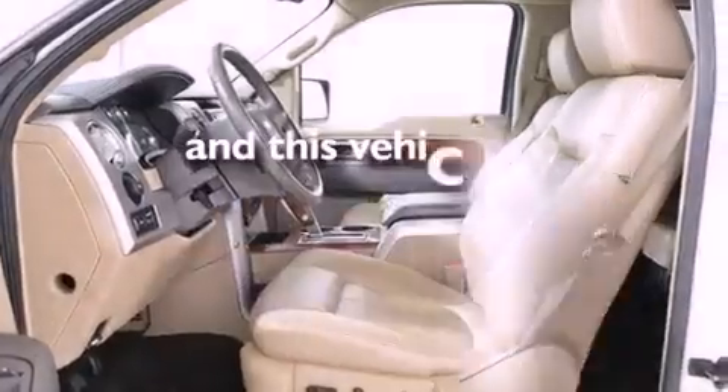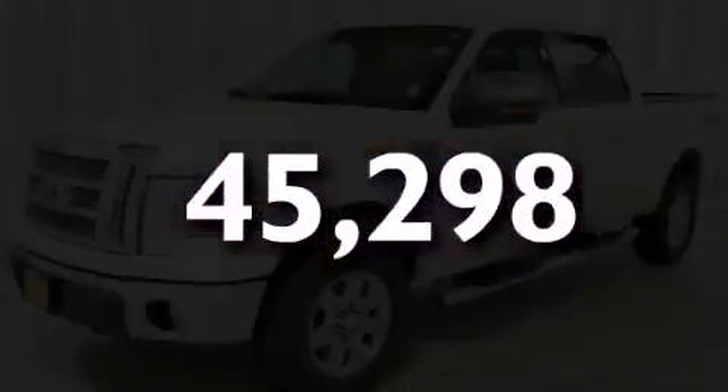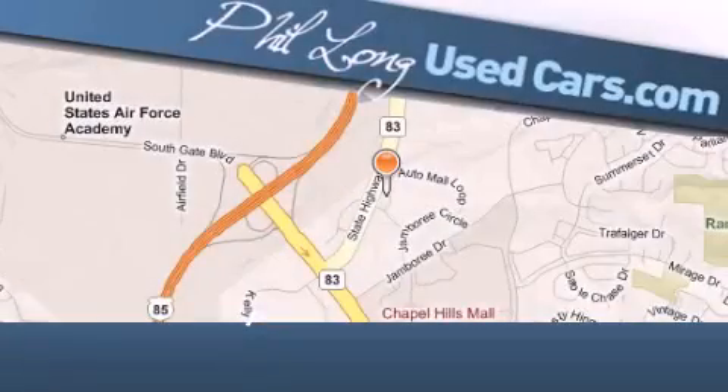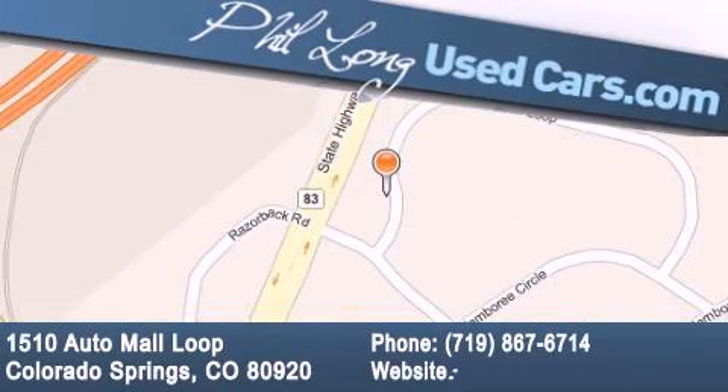This vehicle has fewer than 46,000 miles on the odometer. Please call today to reserve this vehicle for a test drive. Phil Long Used Cars is located at 1510 Auto Mall Loop in Colorado Springs. Our goal is to exceed all of your expectations to ensure that you'll return for future visits.